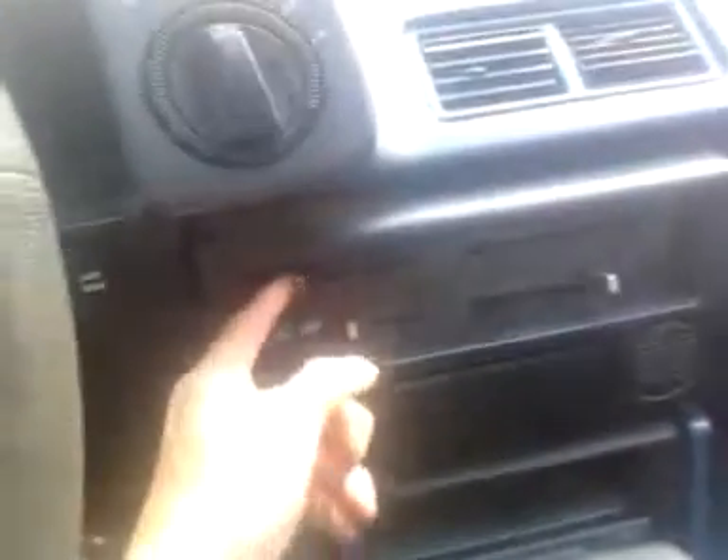It has AC — the vents all work, you can hear that. It has AC but you need to put a belt back on it because the belt that was on there I cut off because it was crap. The drive's good — let's take it for a little spin if the camera will last.